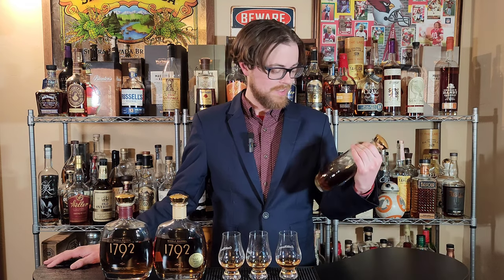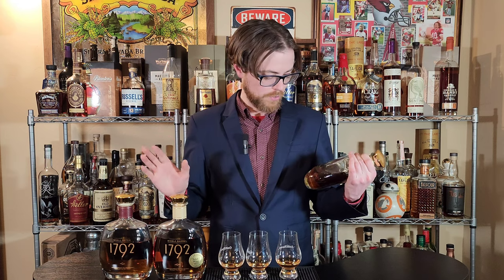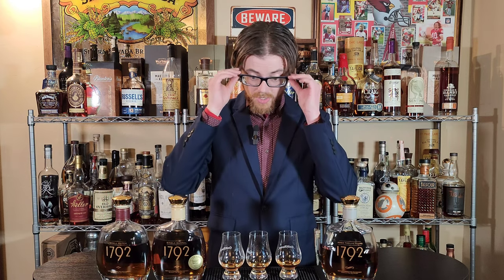Let's throw out the proofs real quick: 96.6, 98.6, and 94.6 — very weird proofs. But anyway, our unicorn just got slaughtered.